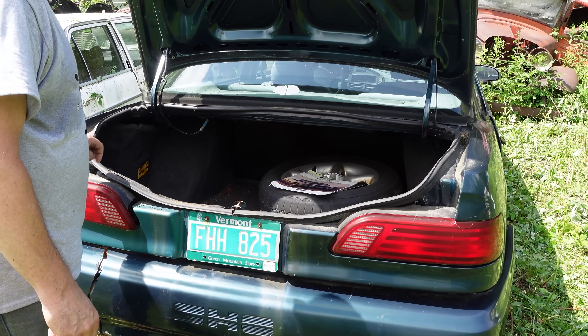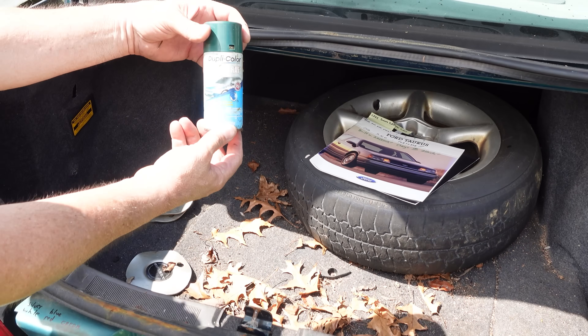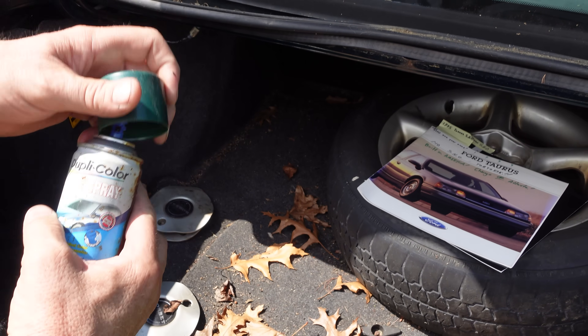These are available in only five colors: silver, white, blue, red, and this green. And here's a can of Dupli-Color touch-up paint — somebody must have wanted to touch up their car. Rattle can that baby and fix it up.